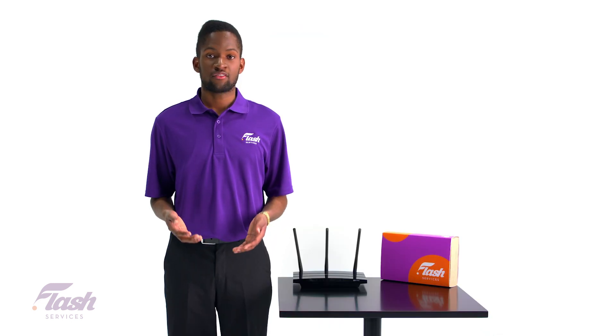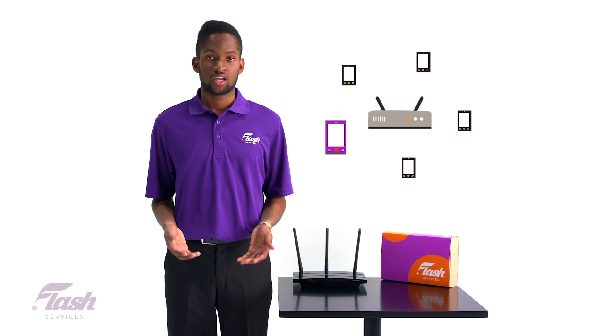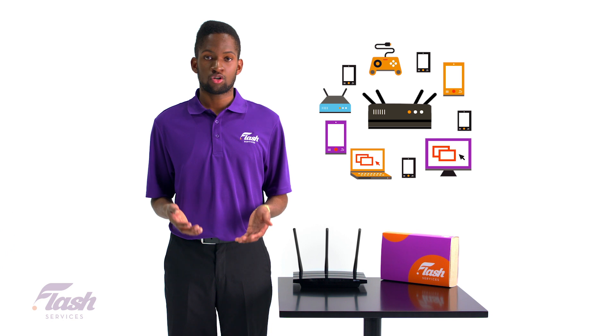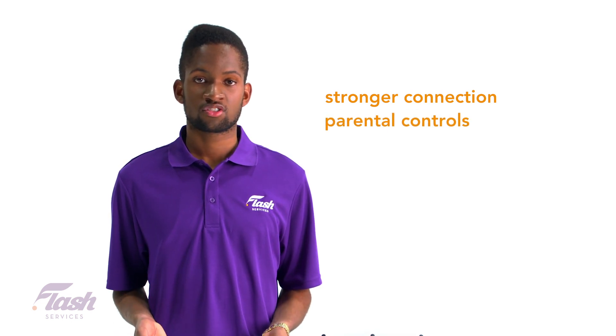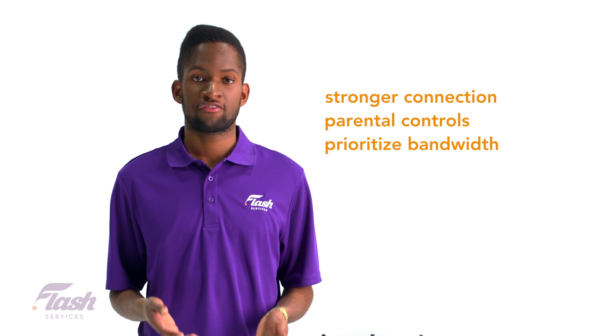For households that have one or two users, an entry-level router should suffice. But if your household has a lot of users, you will want to purchase a router that is a little more robust. Having a good router provides lots of benefits, such as a stronger connection throughout your home, parental controls, and the ability to prioritize which device gets more bandwidth from your Wi-Fi connection.